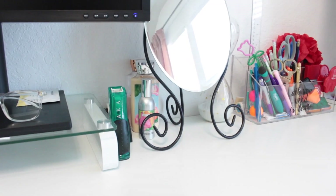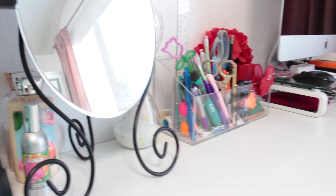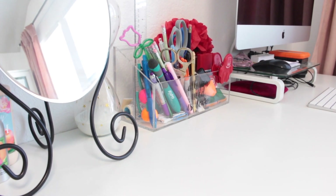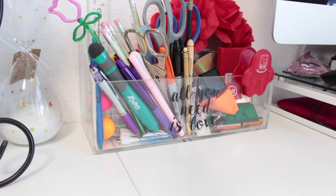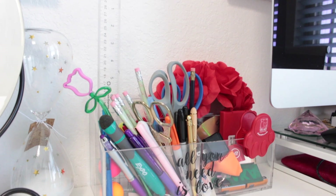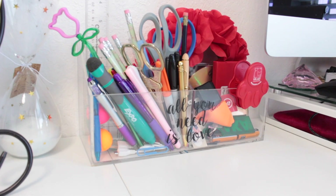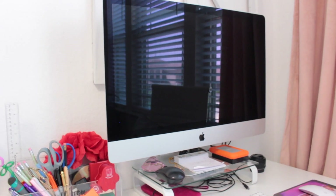Right over here are my scissors, stapler, some lotion, room spray, and a mirror so I can check what I look like before hopping on a call. I have a little hourglass from Kirkland's — it was on sale, I don't even use it but I thought it was so cute. Then there's this little organizer housing some pens, unsharpened pencils, and scissors.